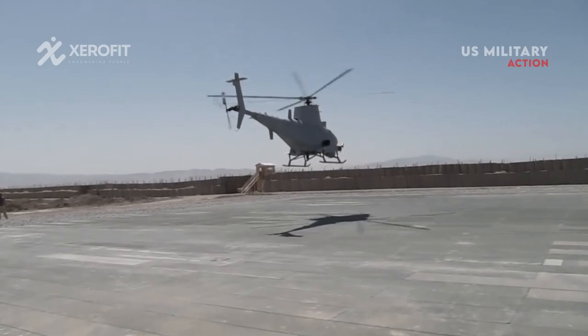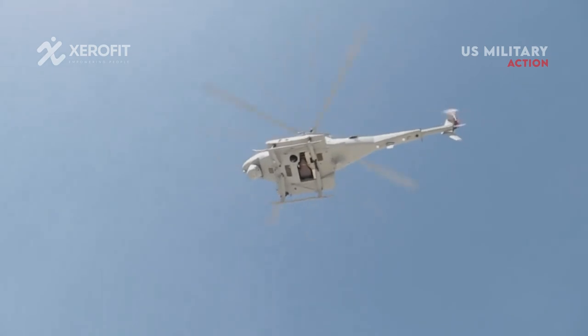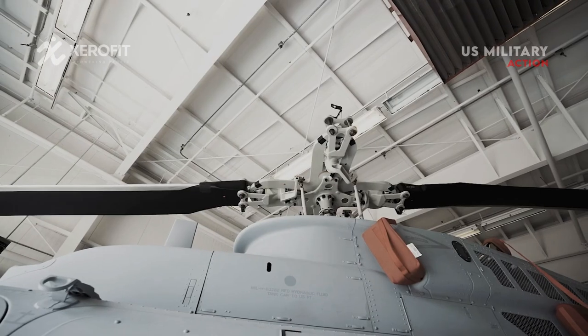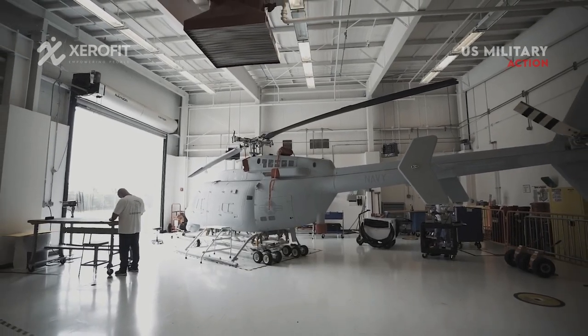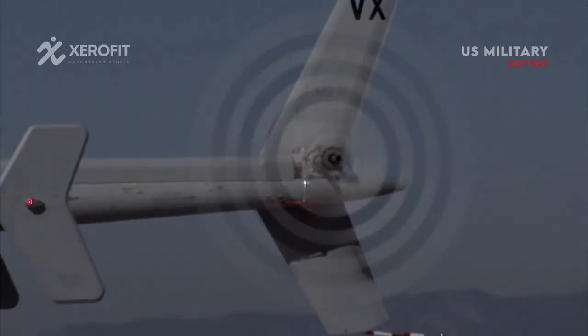Future ship-launched ISR systems are projected to become more prevalent as sensors and remote weapons gradually spread and activate their power. Amphibious attack takes on a new dimension when autonomous unmanned ship-to-shore transit is supported, especially in widely dispersed marine strike formations.